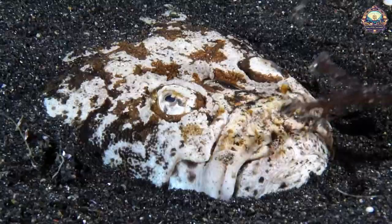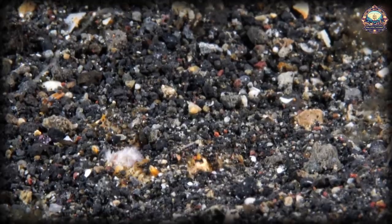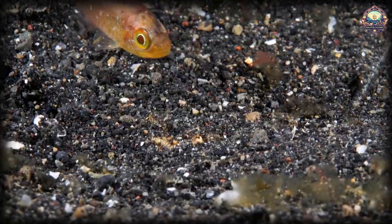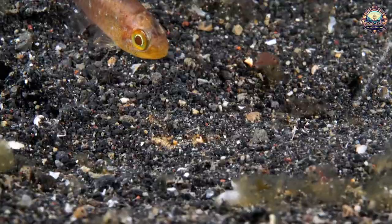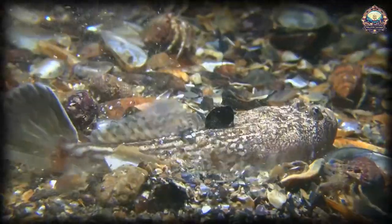3. Stargazers. These little-known spiny fish have peepers that pack a punch. The stargazer has modified eye muscles that give off an electric current, essentially shocking and immobilizing his prey. It helps fend off predators too.